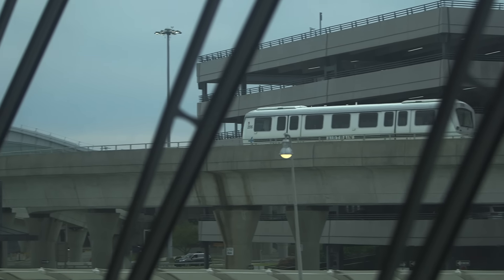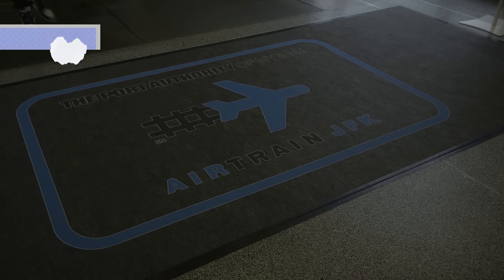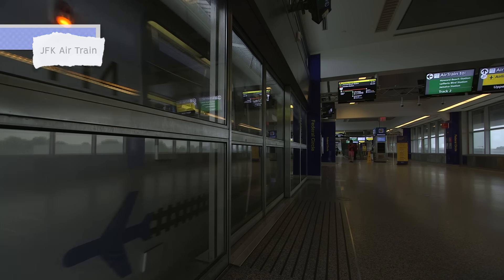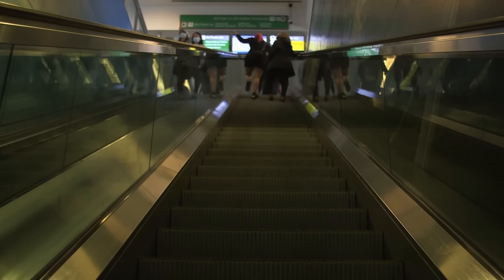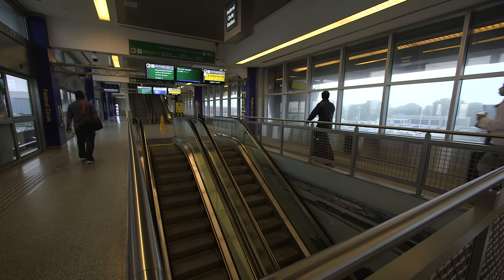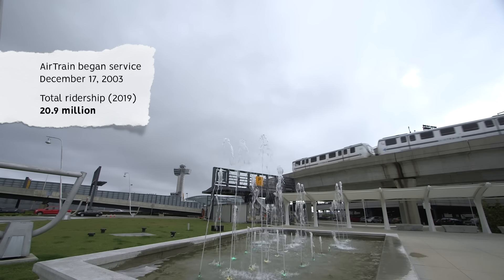Back on the people side of the airport, JFK's passenger terminals are all connected via the airport's 8.1-mile-long elevated rail system, the Airtrain. The fully automated driverless system runs 24-7 and consists of three lines that service 10 stations with connections to the NYC transit system. While a rail link was recommended as early as the late 1960s, construction began in 1998. The system opened on December 17, 2003, and as of 2019, total ridership was 20.9 million.